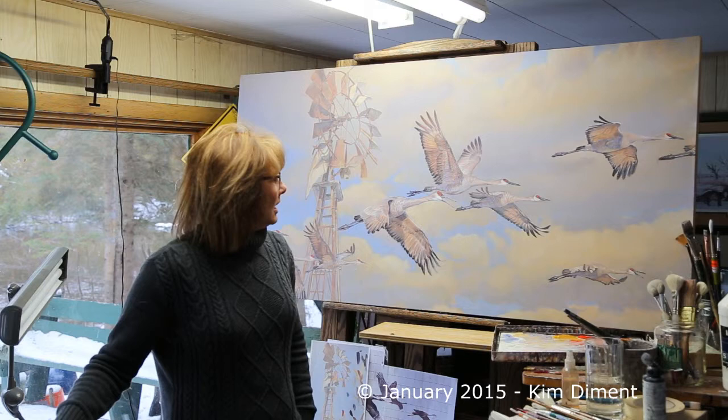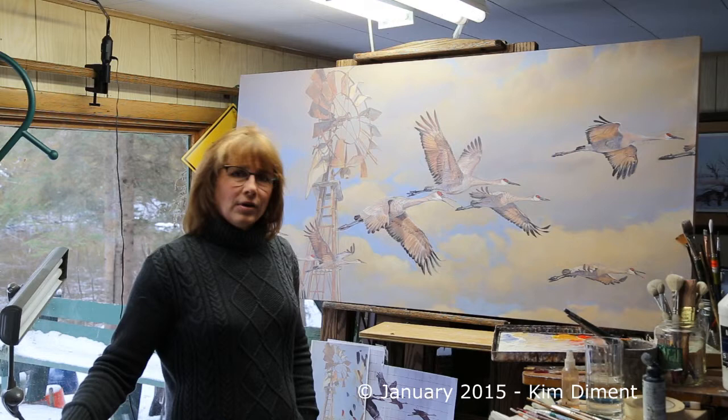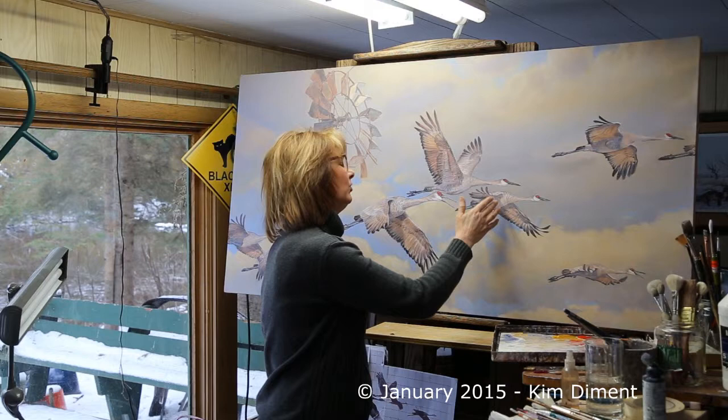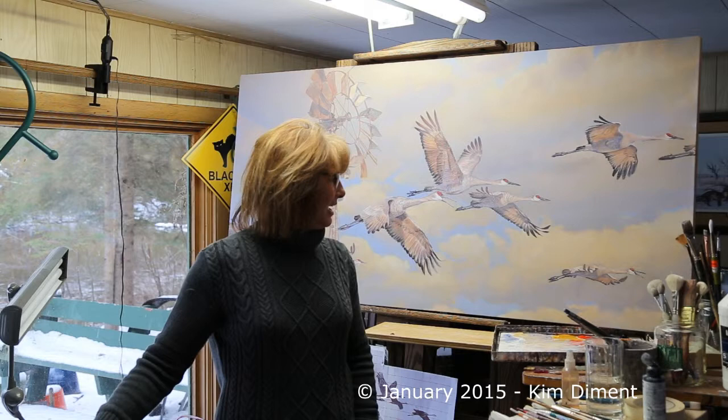We did run into some difficulties since the last time that you visited the painting. I rearranged several of the birds. After a critique from a good artist friend of mine, we decided that there was some conflict with a couple of the birds, so the bird that was here had been whited out, and the bird here had been whited out, and we just traded positions with them so that the smaller bird that was here is down here, and vice versa. We believe that helped the composition quite a bit. I hope so, because it was a lot of extra time and a lot of grumbling to say the very least.